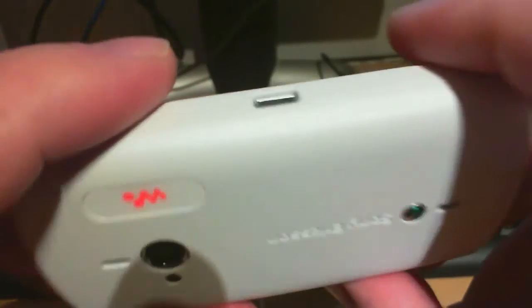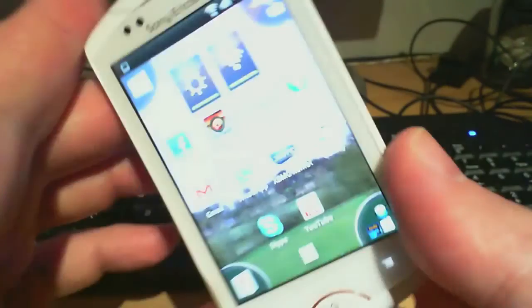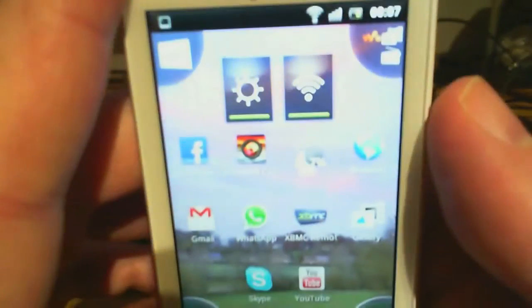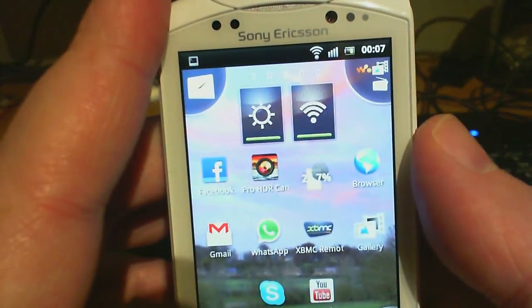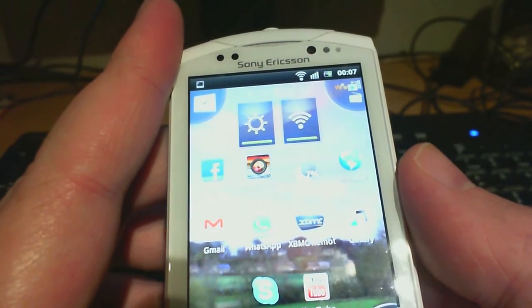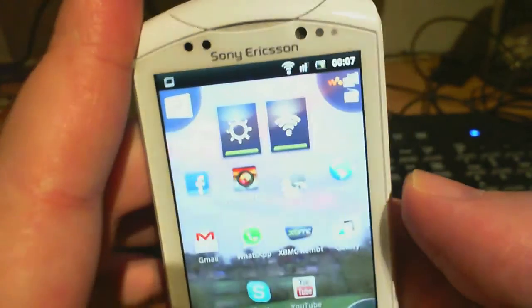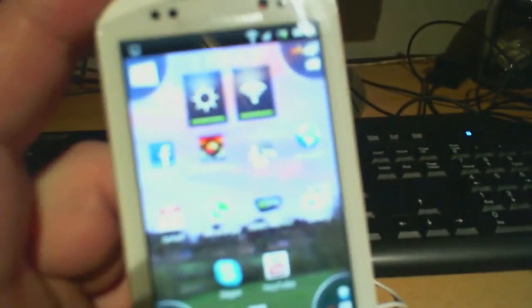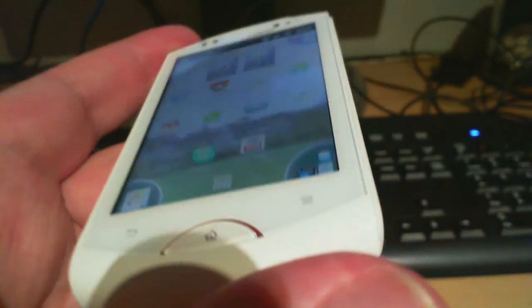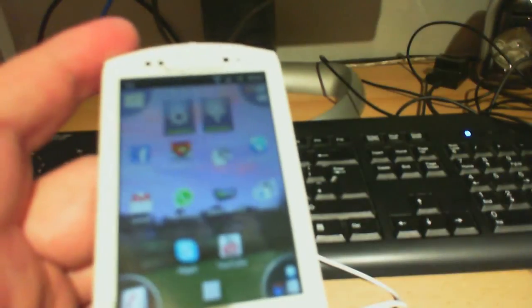Seriously, seriously good phone. Sony Ericsson WT19i. This is not a proper review — it's just a fiddle about to show you the phone, and hopefully it's helped you decide to buy one. I got this for £99 on Three network pay-as-you-go, plus you have to buy a £15 top-up — no rewards for existing customers. Thanks, Three. Amazing phone, seriously. Get one — just go and get one. £99 plus £15 top-up, it is amazing. It's so fast. Goodbye, God bless you. Signing out.